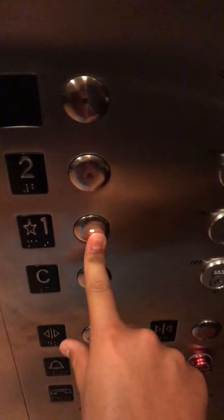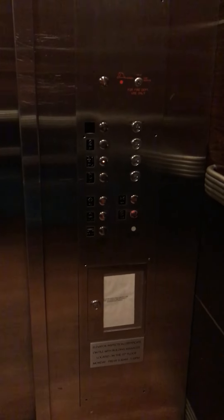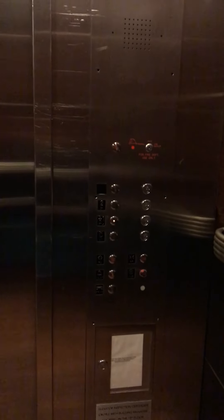Let's go back down to one. Door closed, but works out like that. Here we are at one.